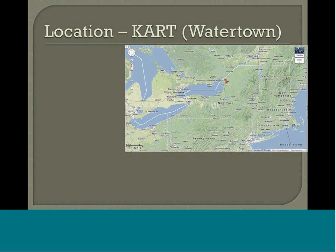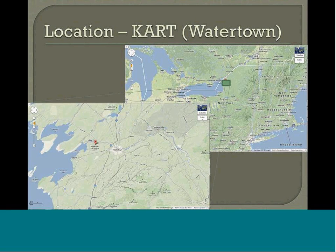Watertown is located just east of Lake Ontario. There's an area that you can see here. The observation site is by the airport along the river. The city of Watertown is actually a little bit further to the east and it's fairly close to the lake itself.